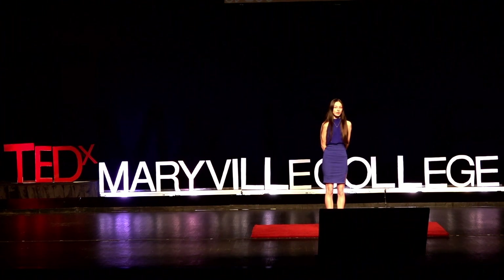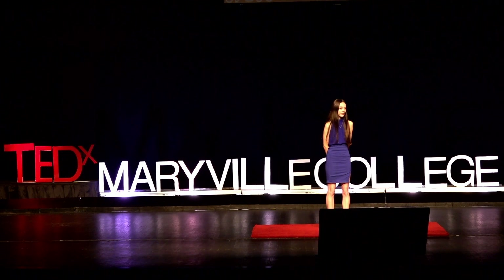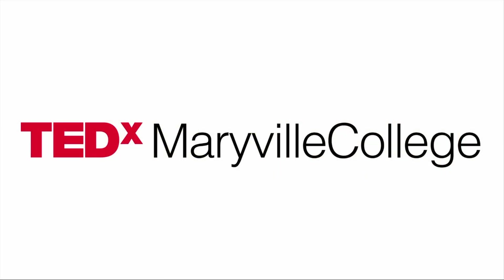All of this is quite doable. Imagine the impact we could have if our neighbors joined us. I used to be a kid who ran from bees, and now I stand on a stage urging you to protect them. All it took was a block of wood with some holes in it. This spring, build a mason bee house. Saving the bees starts with one small action. Thank you.